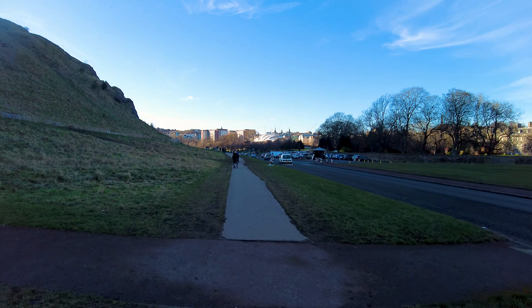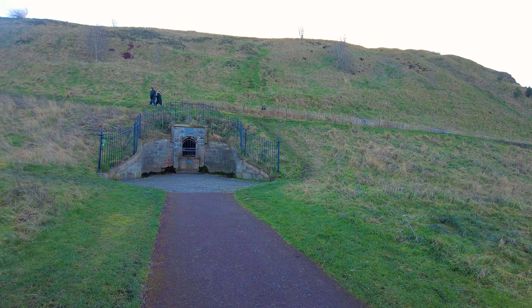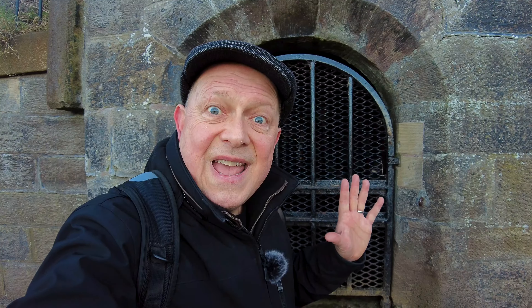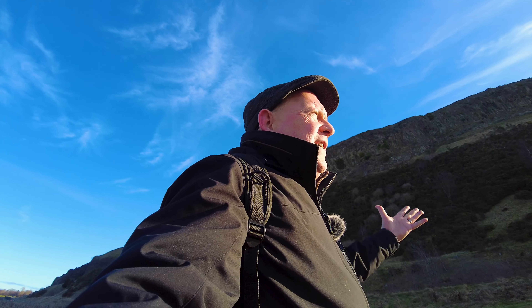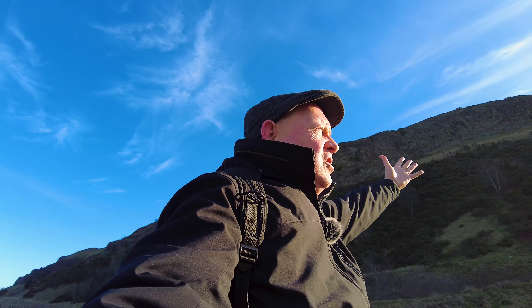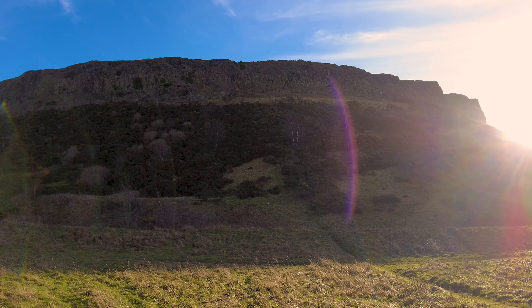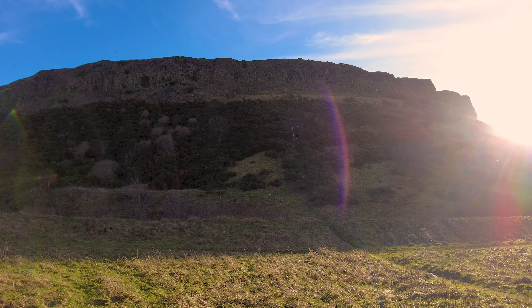We've seen St Margaret's Loch and here is St Margaret's Well. If you listen carefully you can hear the water percolating down through the rocks of Arthur's Seat. If you do the perimeter walk all the way around Holyrood Park you'll eventually see these magnificent cliffs — the Salisbury Crags. To climb to the top you have to go into the middle of Arthur's Seat and climb up from the back, but the views from the top are incredible.